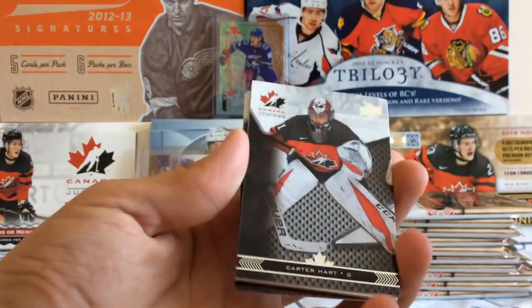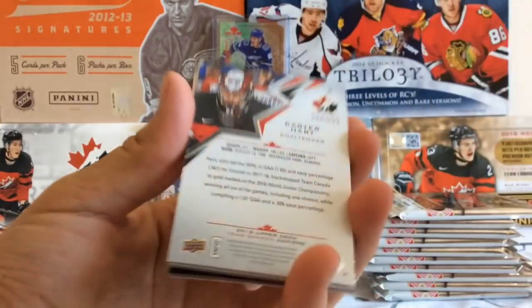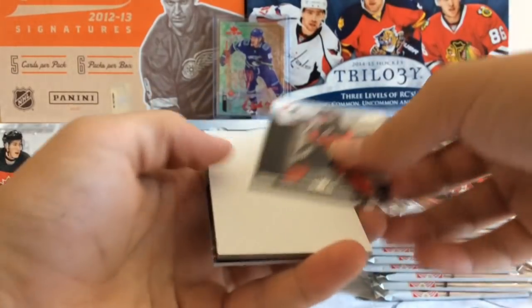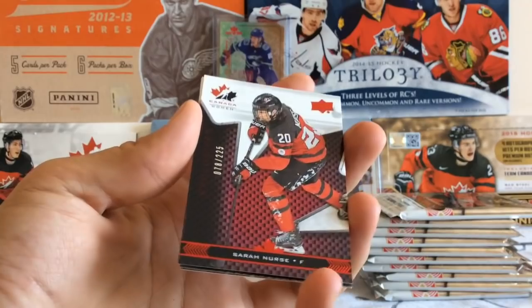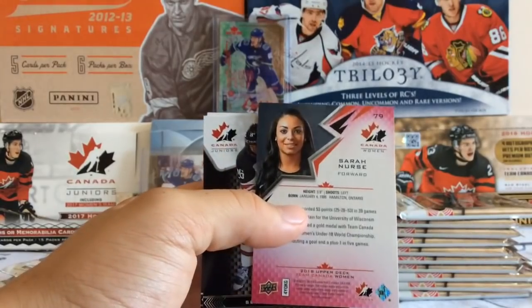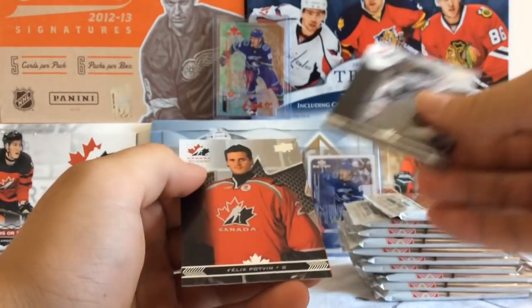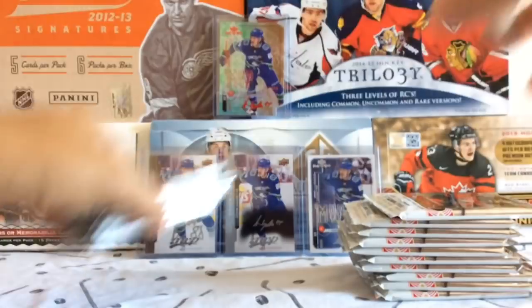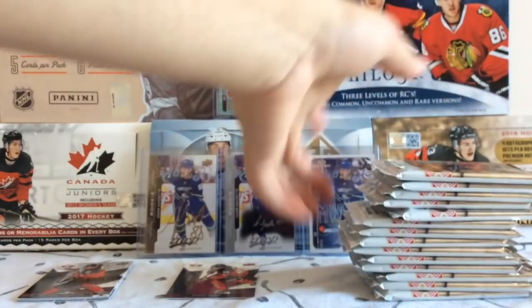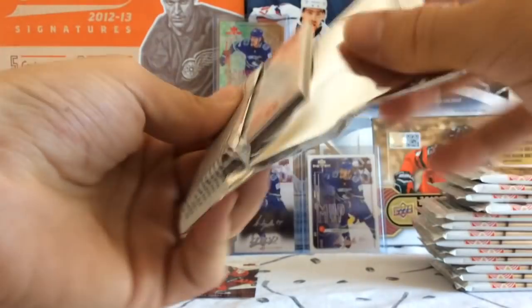Hopefully we can get some nice cards. I know there are some connects in here. We start off and get a nice Carter Hart. Base cards are beautiful this year — very nice color. No stats on the back this year, but still very nice. We get Jonathan Tyshonek. And we get a Sarah Nurse numbered to 225, a red parallel — so that's kind of cool. First look at the numbered variation parallels. That's a nice card. We get Sarah Noel and Felix Potvin. Next pack.